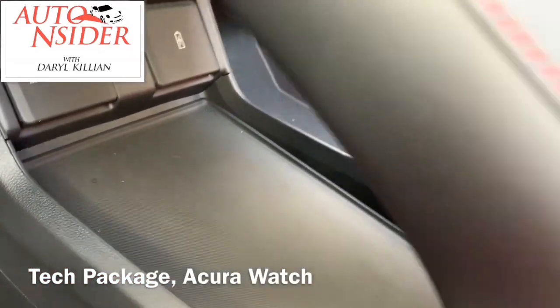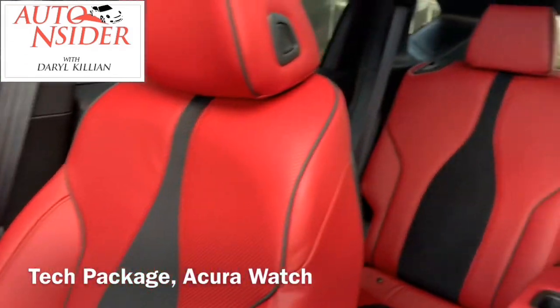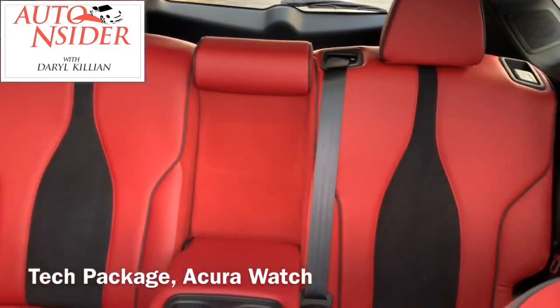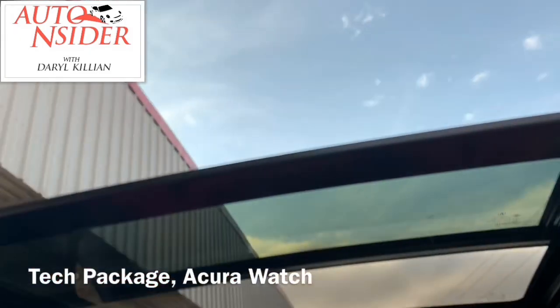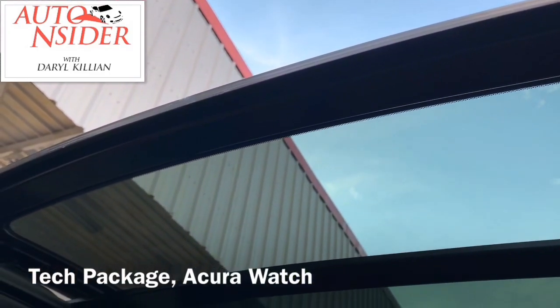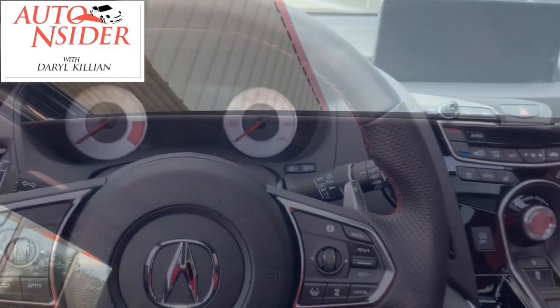Storage inside is a little bit lacking for a family SUV, but I think the kids will get over it when they see all the space they have in the backseat and this panoramic sunroof. You can't have a family SUV these days without the panoramic sunroof.